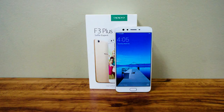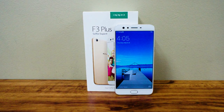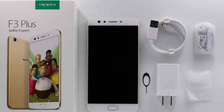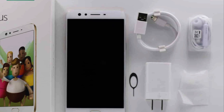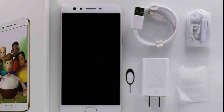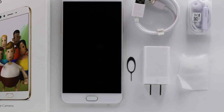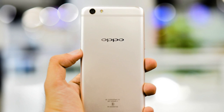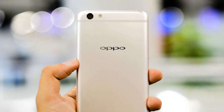The device will come in a white cardboard box with a photo of the smartphone on the front cover, its name, and the company logo. The package includes the device itself, a charger, a micro-USB cable, a wired headset, a plastic case, a SIM tray ejector pin, and technical documentation.